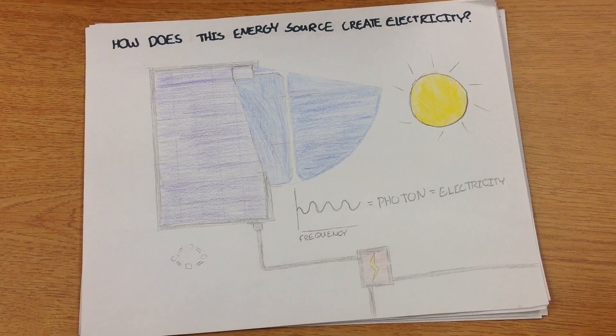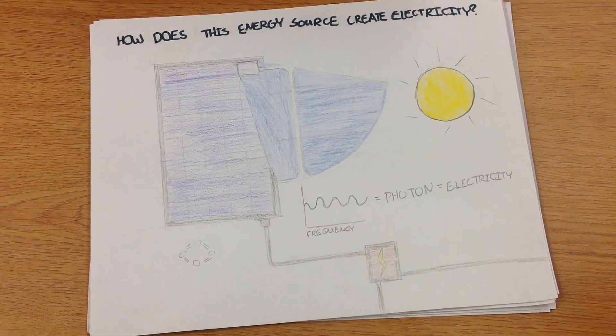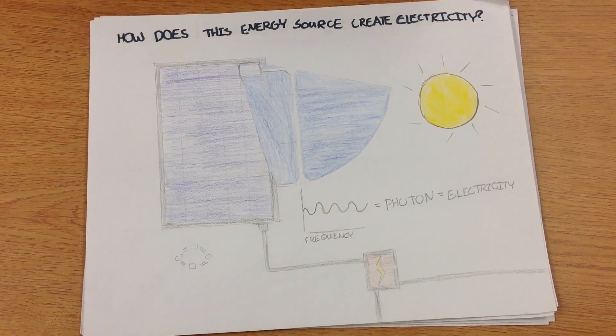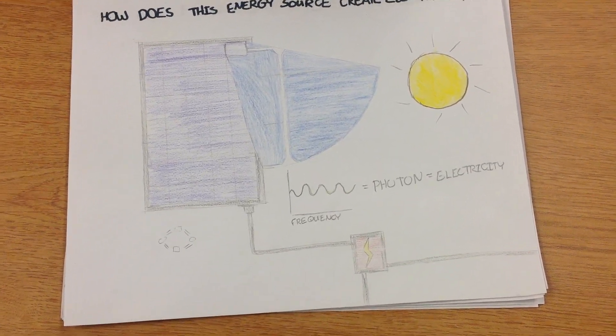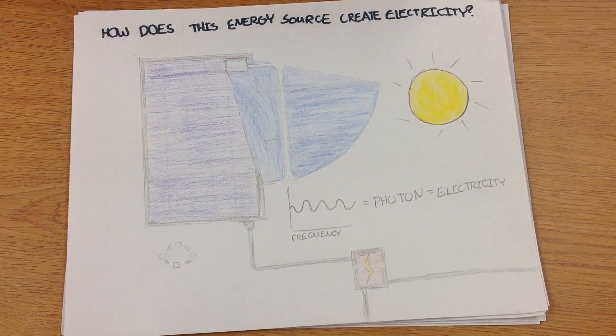How does this energy source create electricity? Solar panels, or PV panels, convert the sun's rays into electricity by exciting electrons in silicon cells using the photons of light from the sun. A photon is a particle representing a quantum of light or other electromagnetic radiation.